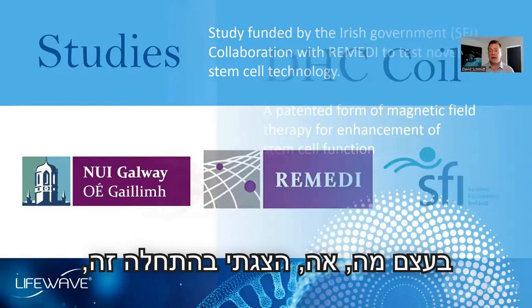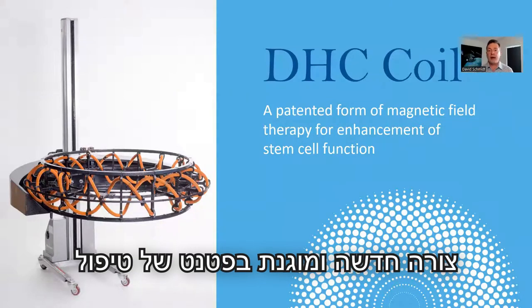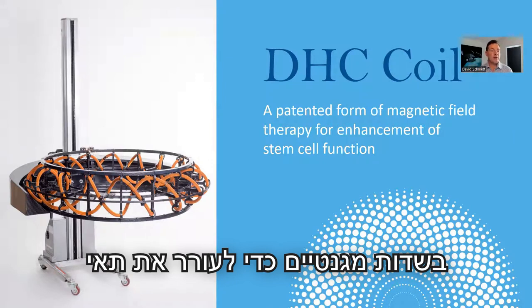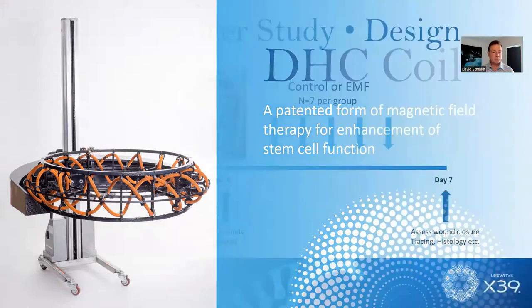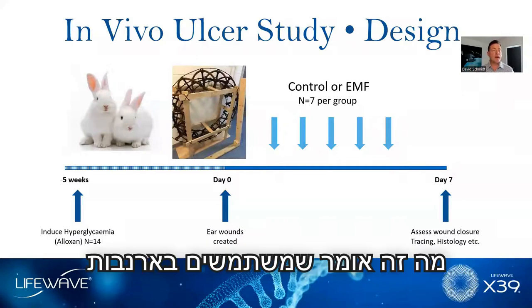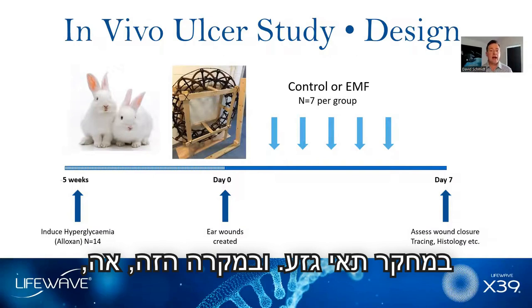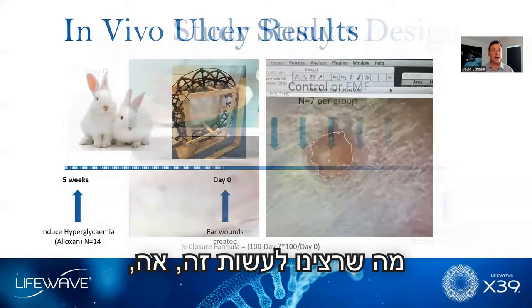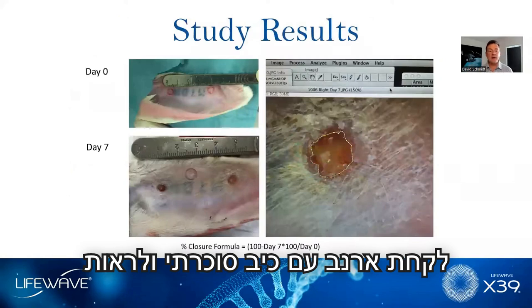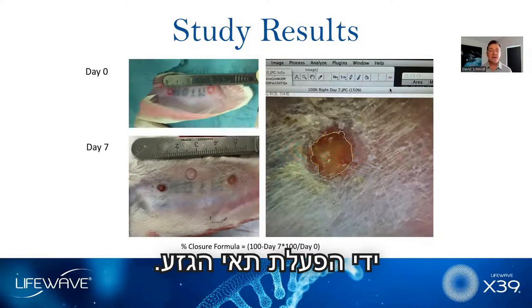We did some of our initial work at the National University of Ireland in Galway at the Regenerative Medicine Institute, or REMEDI for short. I made a presentation to Dr. Tim O'Brien, who runs REMEDI. As a result of getting that presentation accepted, we received funding from Science Foundation Ireland to do the work. What I was presenting was a new and patented form of magnetic field therapy to stimulate the stem cells already in the body.